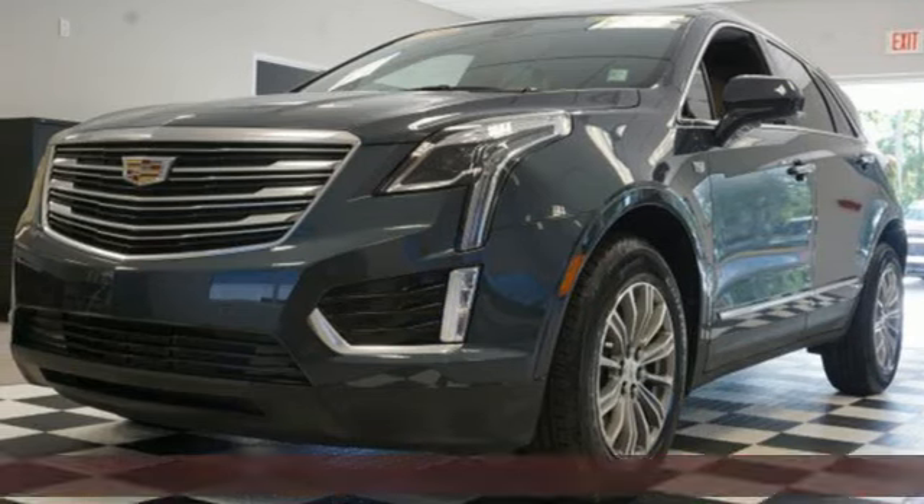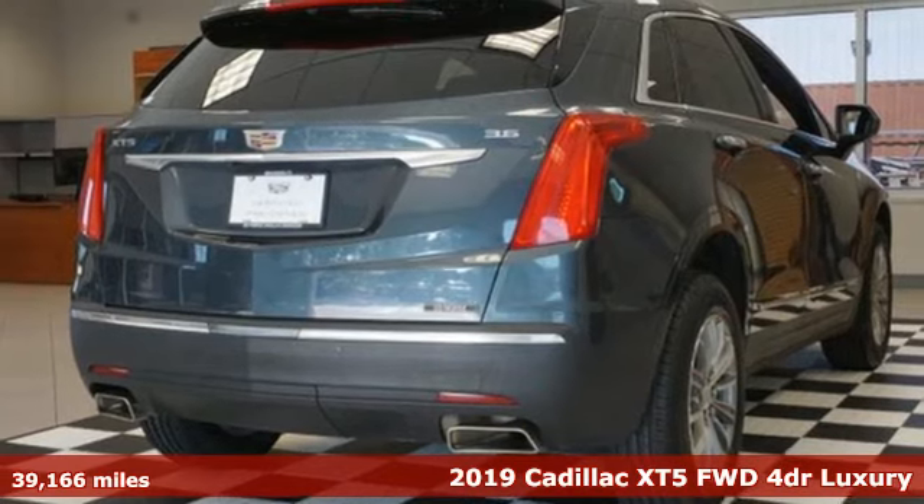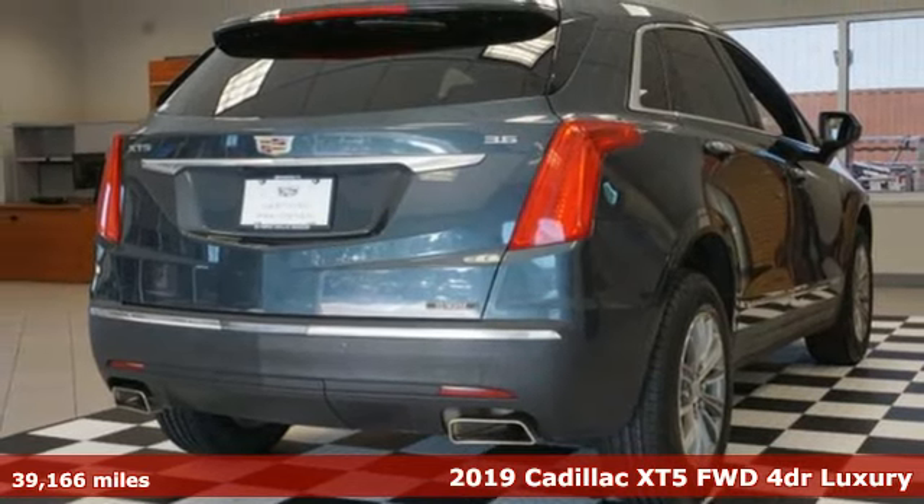Here's a 2019 Cadillac XT5. Attractive and accommodating, treat yourself to a vehicle that does more for you.